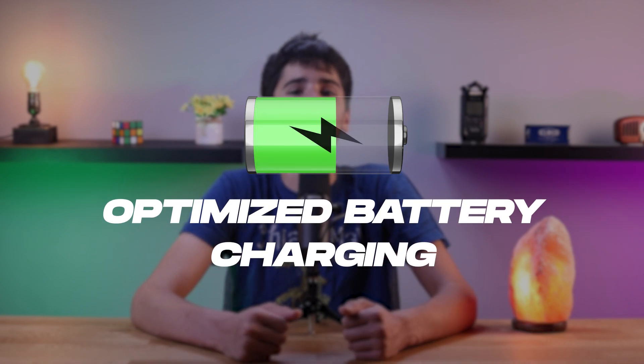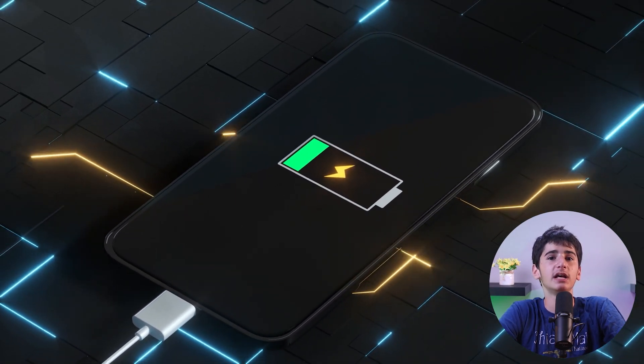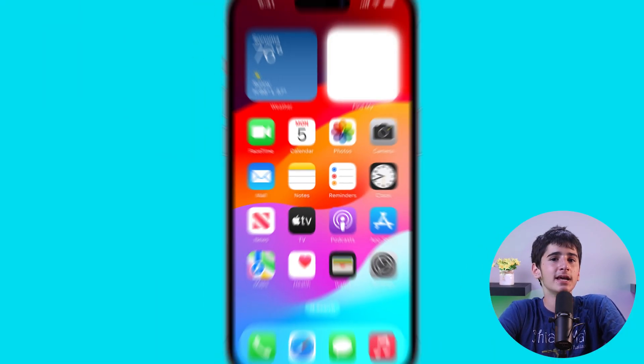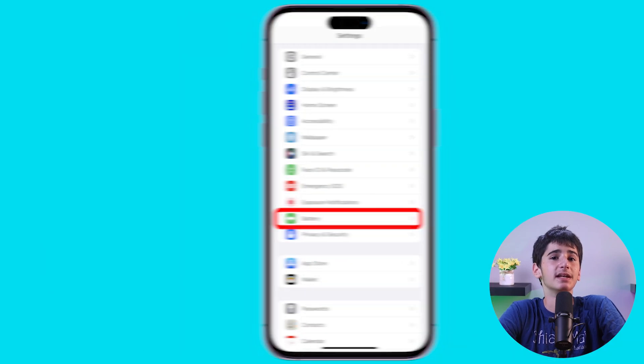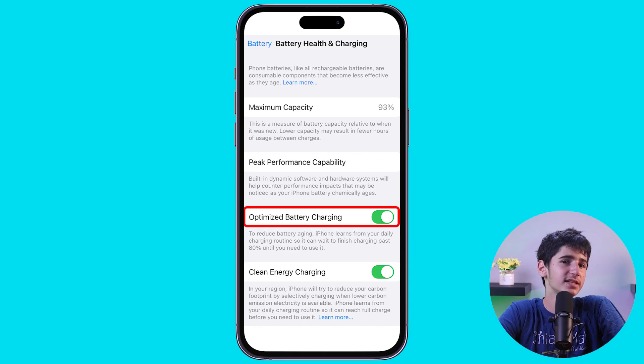iOS includes a feature called Optimize Battery Charging, and when enabled, it helps slow down battery aging by reducing the time your iPhone spends fully charged. It learns your daily charging routine and waits to finish charging to 100% until you need to use your device. To enable it, go to Settings, then Battery, then Battery Health and Charging, and toggle on Optimized Battery Charging.